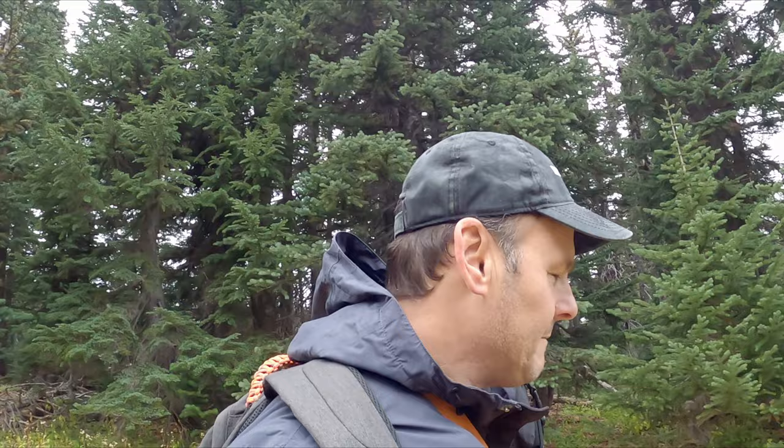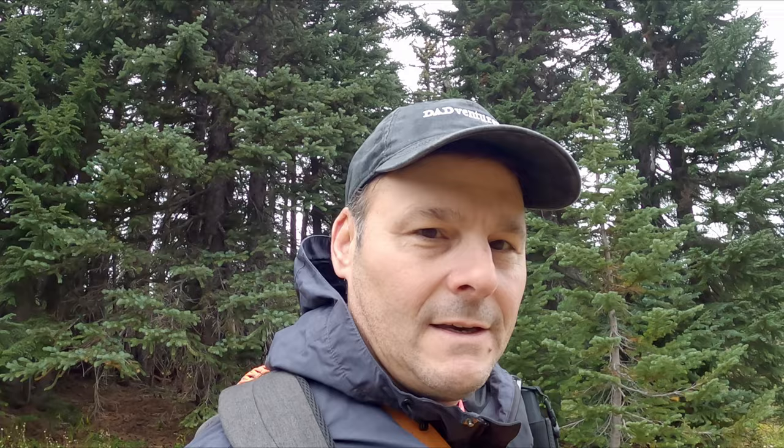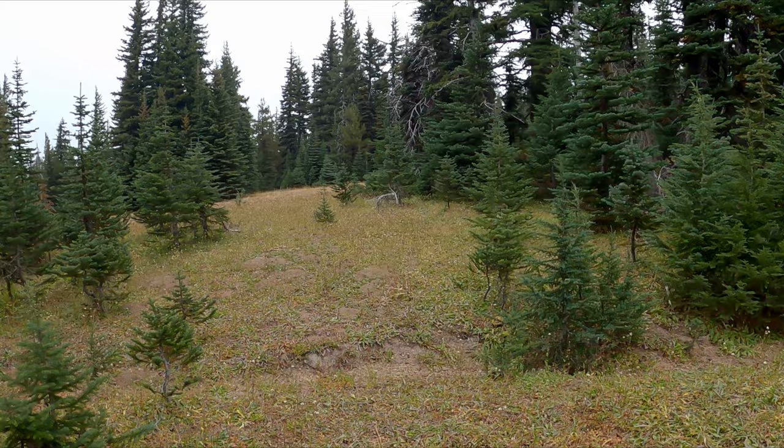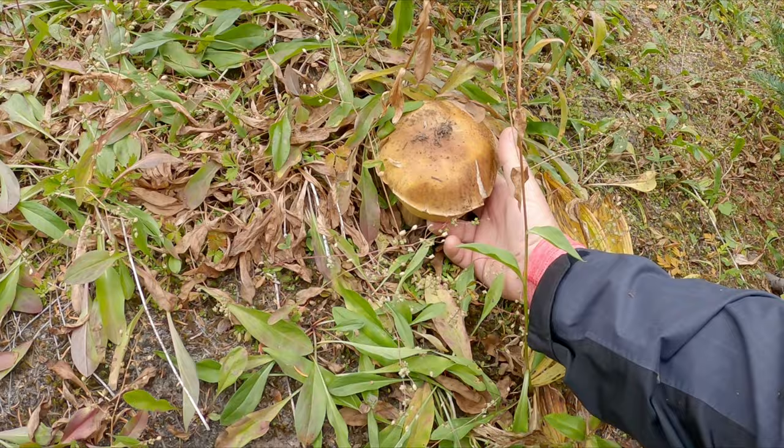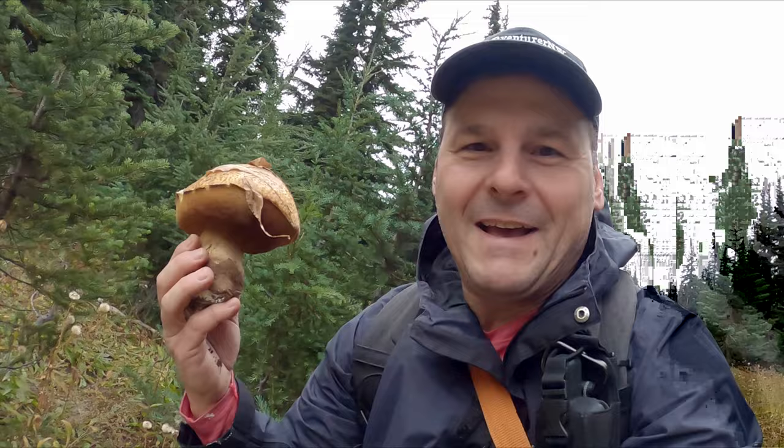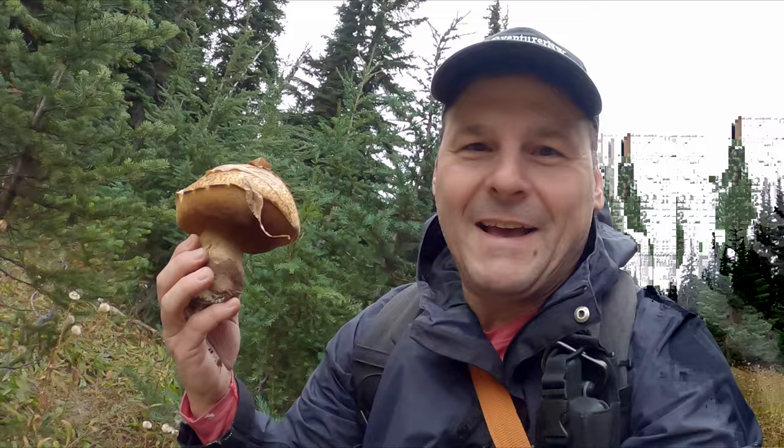We're still walking, trying to head back towards the car, taking a different path. I see another one! Look at this — this one is going to be the big one of the day. Hello friend. This one's a little mature, but dang — hello sunshine. Day just keeps getting better. There's a storm coming but hopefully we're going to beat it. This is awesome.